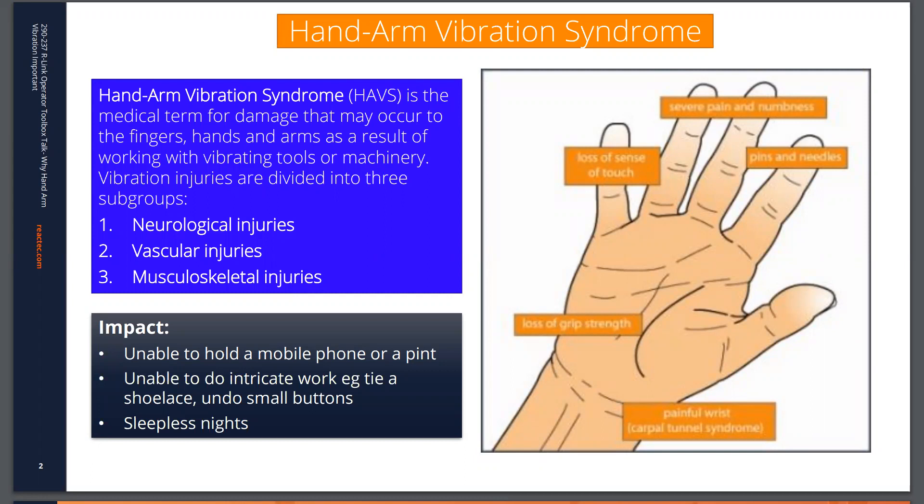Using such tools for prolonged times can result in impacts such as you not being able to hold things consistently, like a mobile phone or even a pint. You'll be unable to do intricate work such as tying shoelaces or small buttons, and also sleepless nights from the pins and needles and the tingling that can result in your fingers.